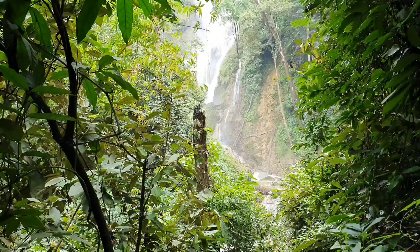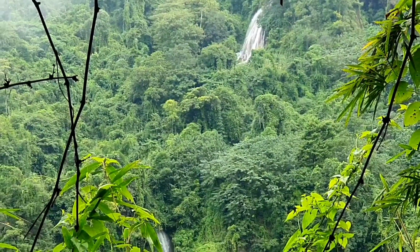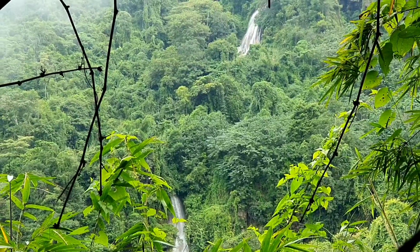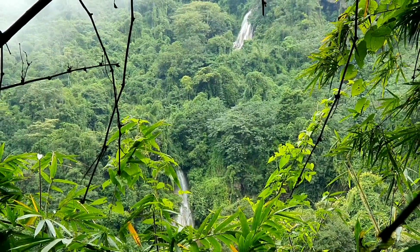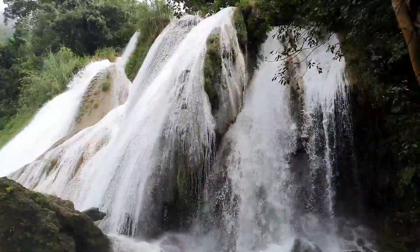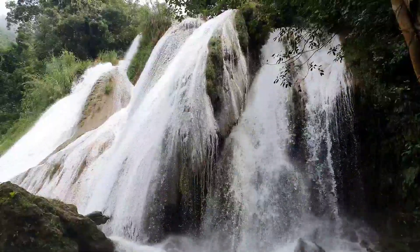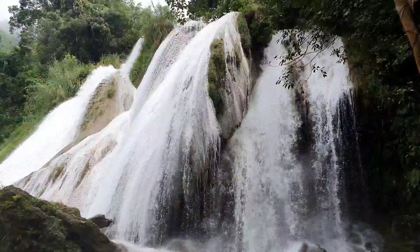We thought the tuk-tuk was just going to drive straight to the waterfall, but that wasn't the case. The waterfall we're at now is the second out of four, and it's a really hard journey down. The rocks are really slippery — it rained last night as well. The ladies have been holding our hands and helping us down, and also fanning us with their hats because there are a lot of mosquitoes.